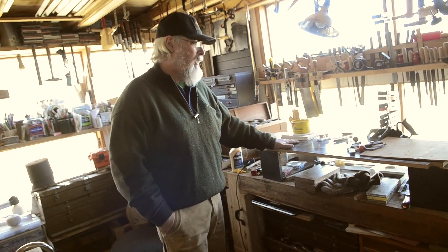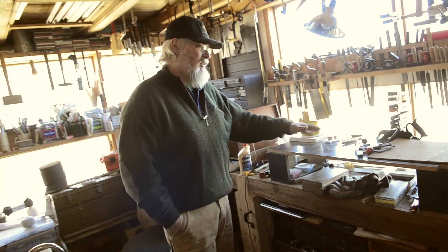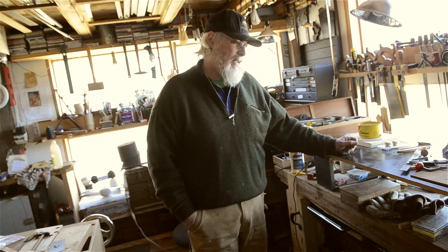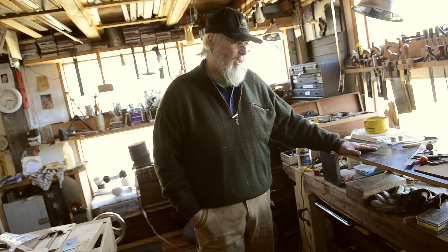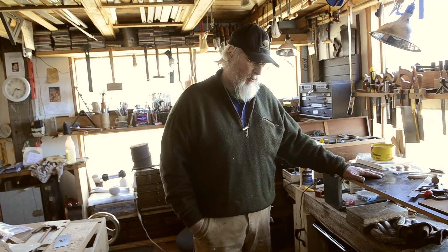I have a bench on a bench up here. Since the lighting is so good and it's so comfortable for me to stand and work here on fairly detailed material, that's what I do here — a lot of laying out and setting dimensions and whatnot.